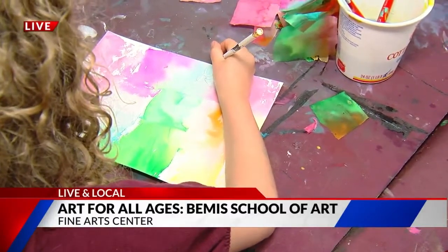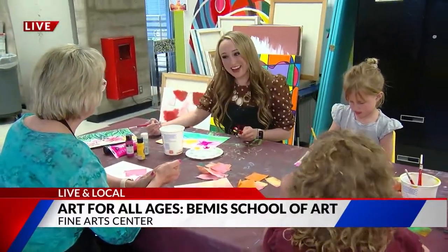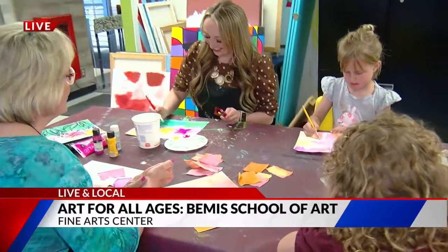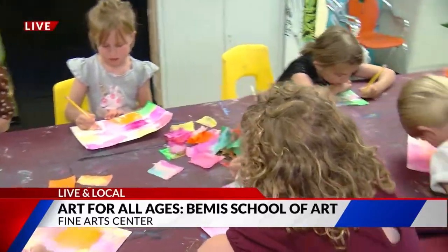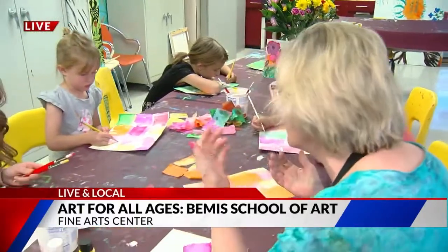He said, learn how to draw the heart so you can be a good cardiologist. That just shows you how the brain engages with hand-eye coordination and creativity and observation.